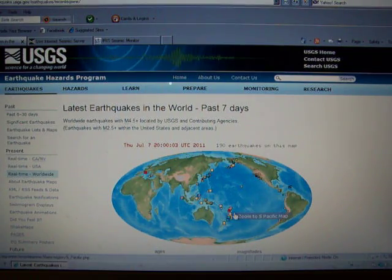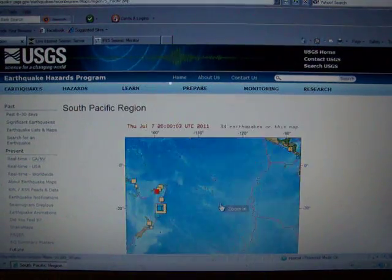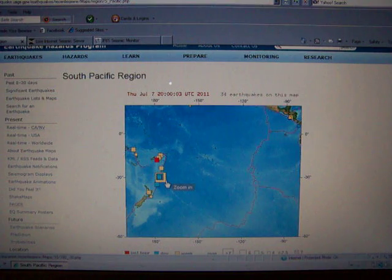We just had a 5.6 north of the Kermadec Islands. It's a 7.2 trembler — and following this, a 7.6 trembler — and there have been many, many aftershocks.